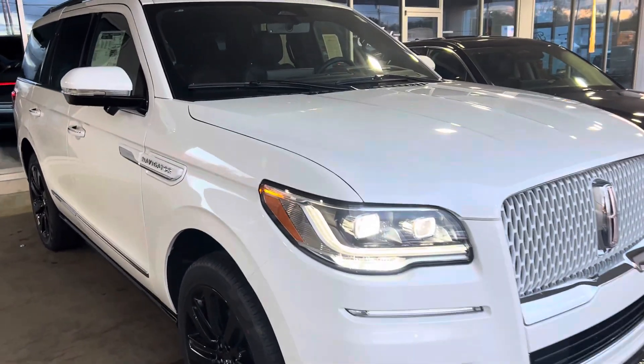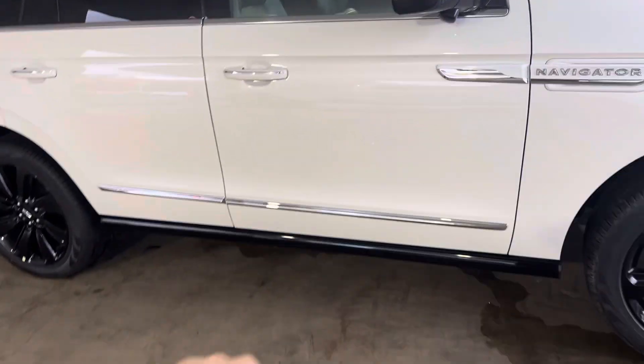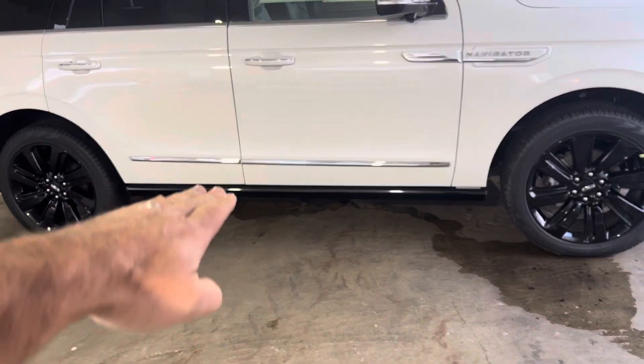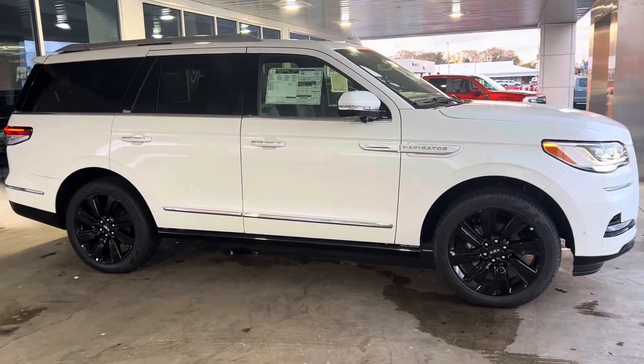These are power deployable approach running boards. If I had the key in my possession, we'd be able to see a really cool Lincoln emblem down here on the ground at nighttime, and those running boards will pop out as you approach the vehicle. Those are 22-inch wheels.